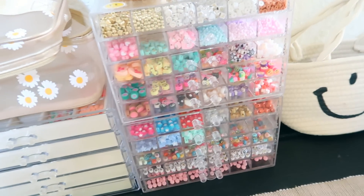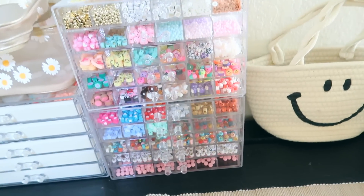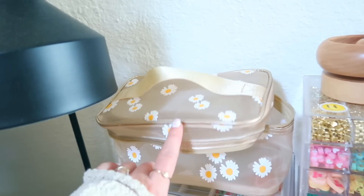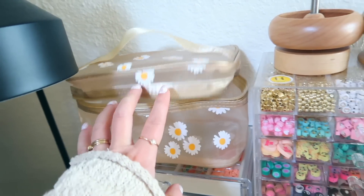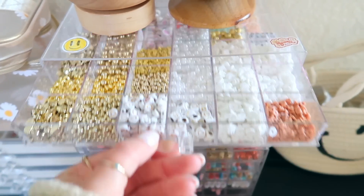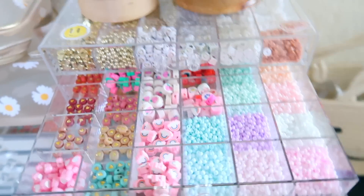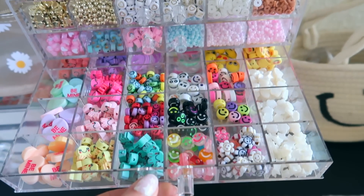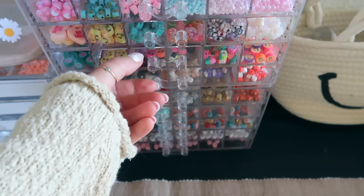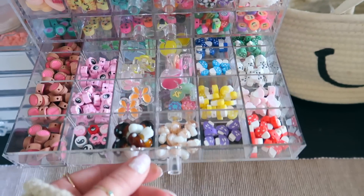I also got these stacking drawer organizers for all of her beads — they fit a ton of beads, keep everything super organized, and she knows exactly where everything is and what she wants to grab. I also got bead spinners and a cute little bag for her bead supplies.